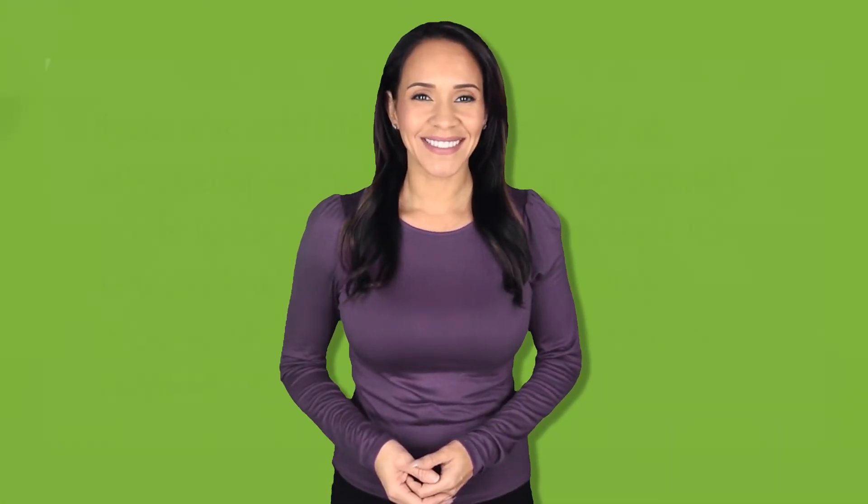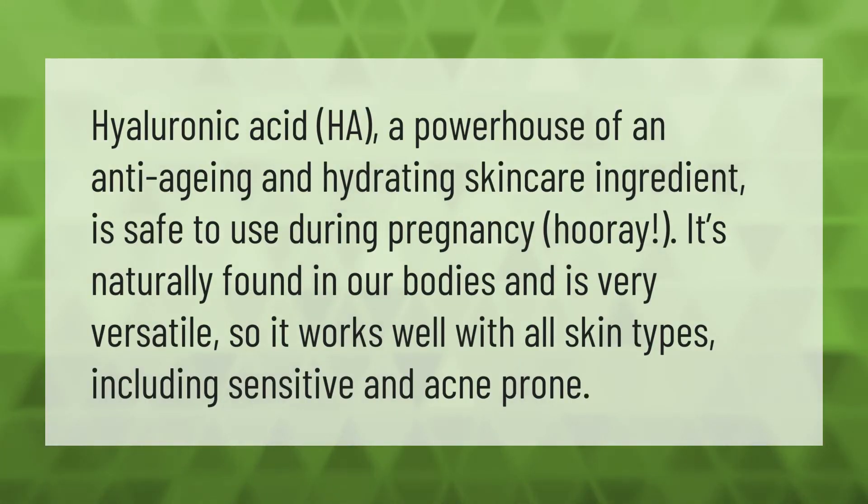Hyaluronic acid (HA), a powerhouse anti-aging and hydrating skincare ingredient, is safe to use during pregnancy. It's naturally found in our bodies and is very versatile, working well with all skin types, including sensitive and acne-prone.